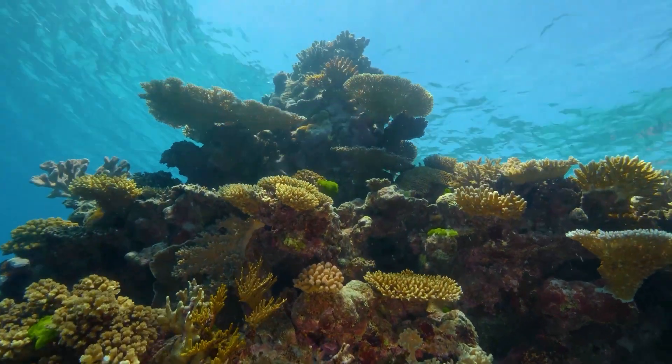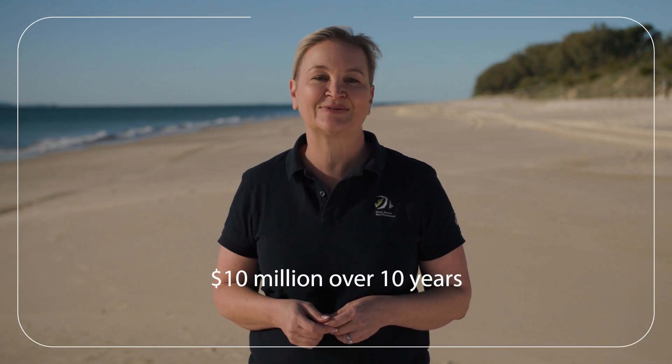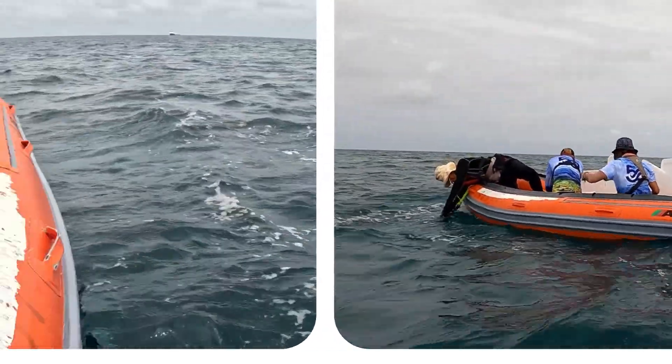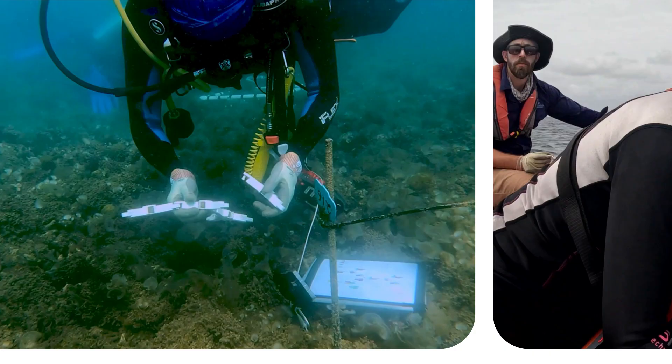Here at the Great Barrier Reef Foundation we're excited to expand on our 15 year partnership with Qantas. Qantas' commitment of $10 million over 10 years to establish the Reef Restoration Fund will make a significant impact in the protection and regeneration of Australia's iconic reefs.